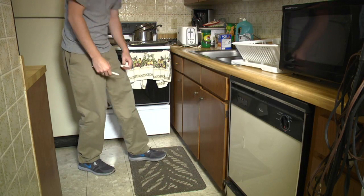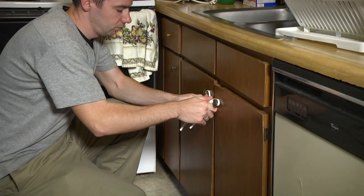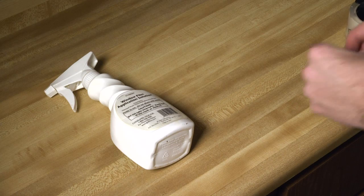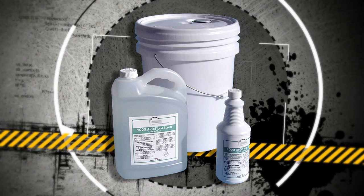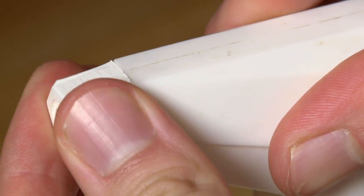Child safety locks like this can be bought at almost any home improvement store for only a few dollars. Keep household chemicals in their original containers. Reattach peeling labels with transparent tape. Buy only the amount that you need for the job to help reduce what you have to store. Also, make sure to buy products with safety closures.